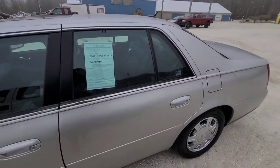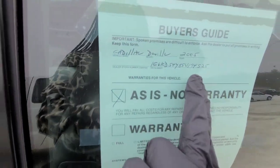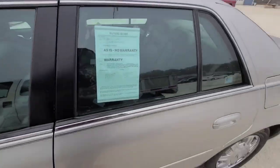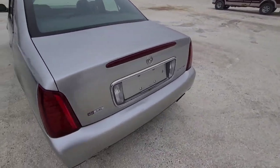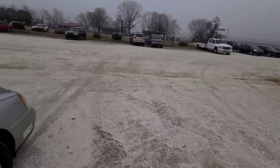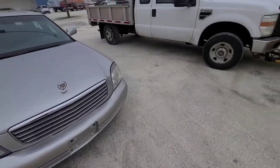Then we got the Cadillac DeVille — I don't know if this was out here last time. It's a 2005 with gray leather interior. This is probably a dealer car because it has 'as is' on it — dealers are required to do that.